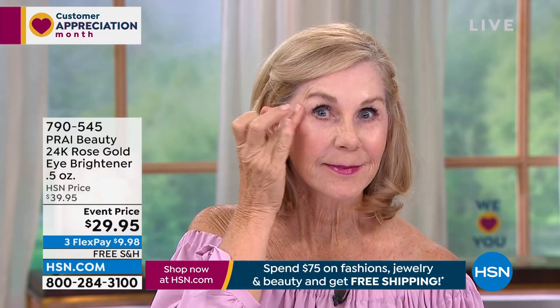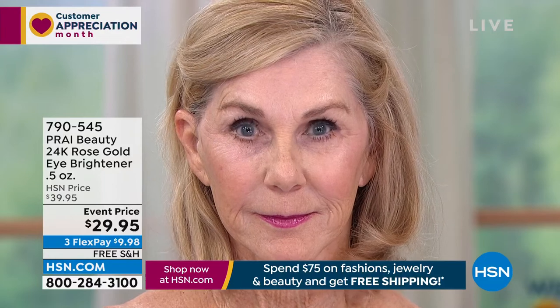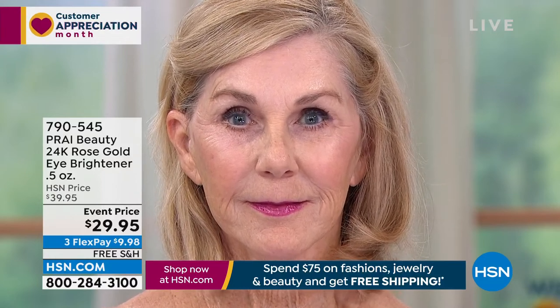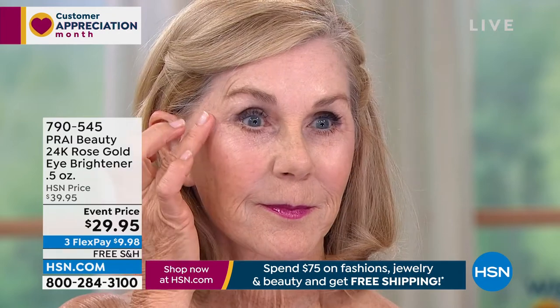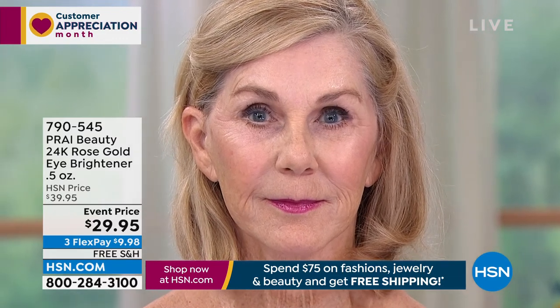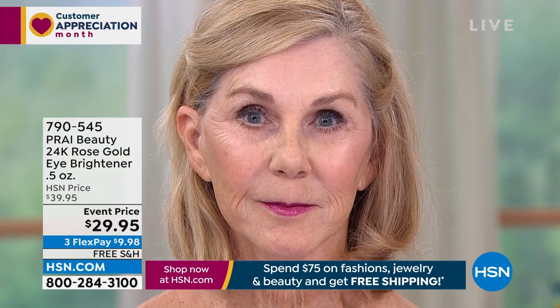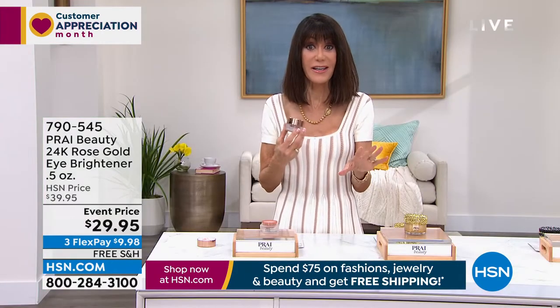Vonda is showing you exactly how to apply it — tapping with her ring finger in a light motion, because you want to get circulation cranking. Especially if you've got puffs and bags. Now look back at Vonda — look at how much more awake, open. Even down to the little crow's feet in the corner — you can see a beautiful softening in the appearance of lines and wrinkles, dark circles, bags, and how much more open and lifted her eye looks.